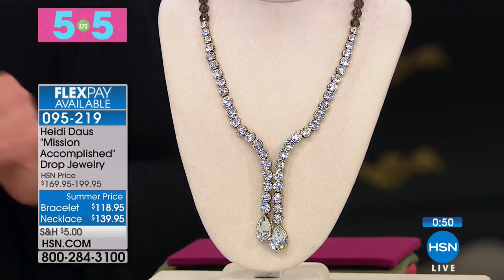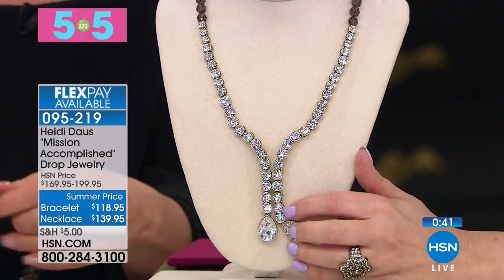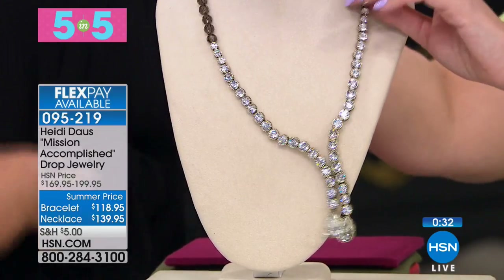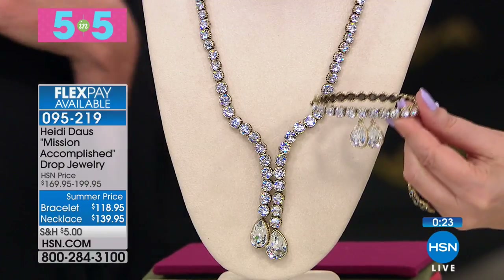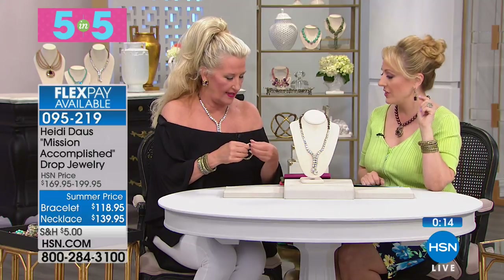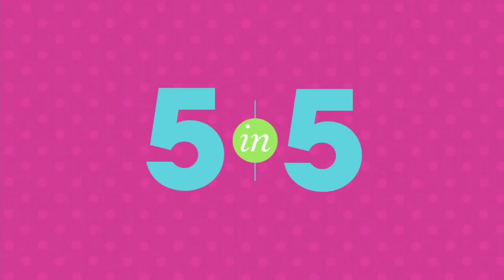Mission Accomplished — necklace and bracelet at 139.95, sixty dollars off. This looks like a 300-dollar necklace. Maybe you're going on a cruise for formal night, but how about just with jeans and a t-shirt? The bracelet is 118.95 — it has safety clasps on either side, a double safety catch, and beautiful little dangles on your hand. Very feminine, very beautiful. Sometimes you just need that perfect little bit of sparkle at your neckline and on your wrist. That was our five in five!